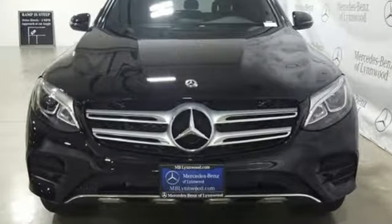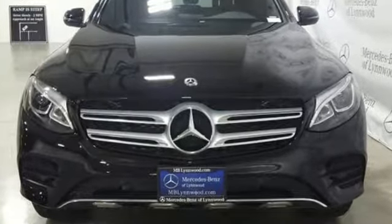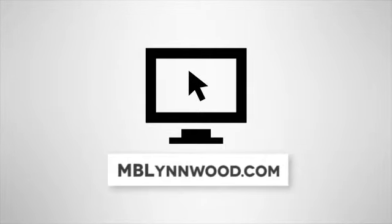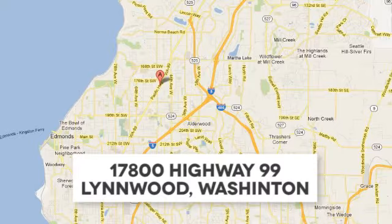Get the best, get Mercedes-Benz. Take it for a test drive today. Call us at 425-673-0505, online at mblynwood.com, or stop in and visit at 17800 Highway 99.